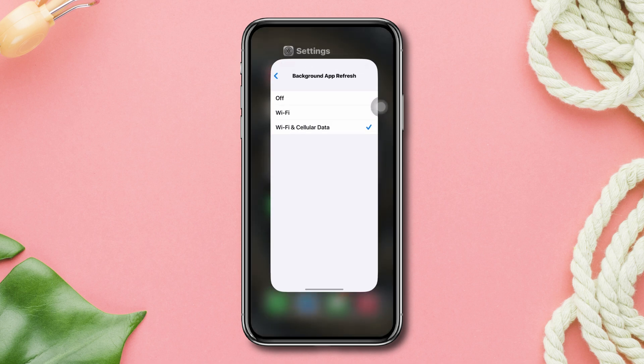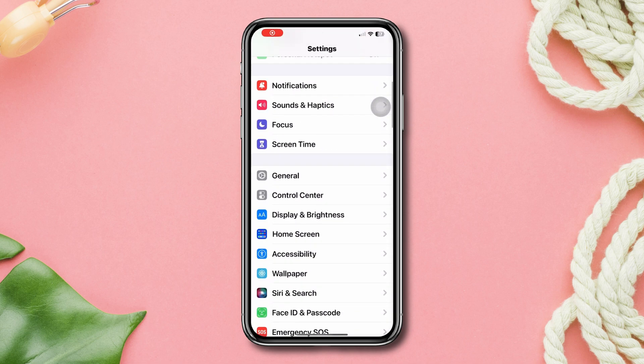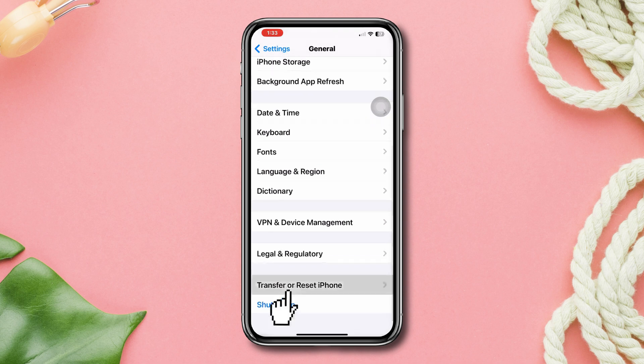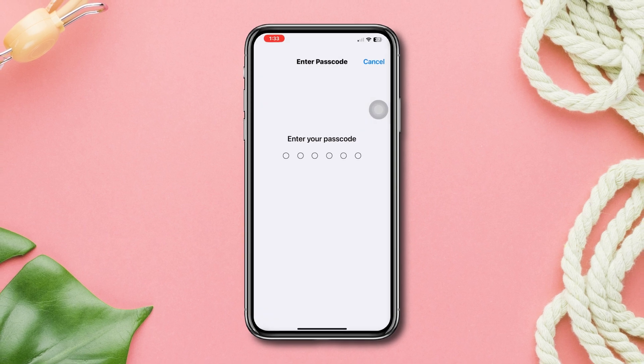Solution 4: Reset the network settings. Open Settings, scroll down, tap General, scroll down, tap Transfer and Reset, tap Reset, then tap Reset Network Settings and confirm.